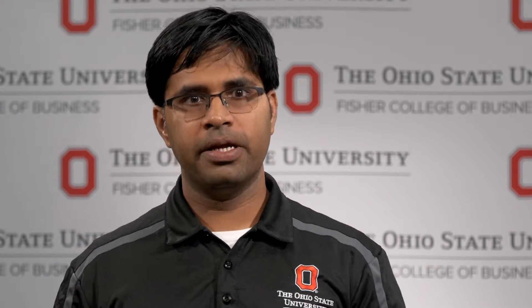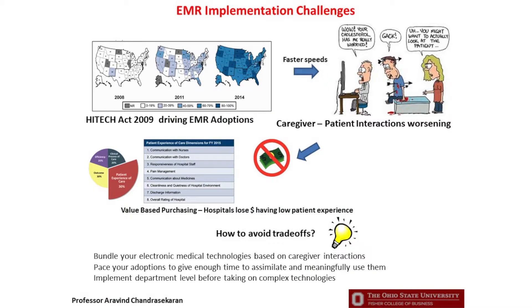Our nurse communication scores, which we used as a variable to measure outcomes, actually worsened because of these implementations. There are a couple of very important implications from these studies for both hospital administrators and policymakers. From the administrator standpoint, it is very important to bundle these electronic medical record technologies and, more importantly, implement them at a slower pace so that care providers have time to assimilate, understand, and meaningfully use them.